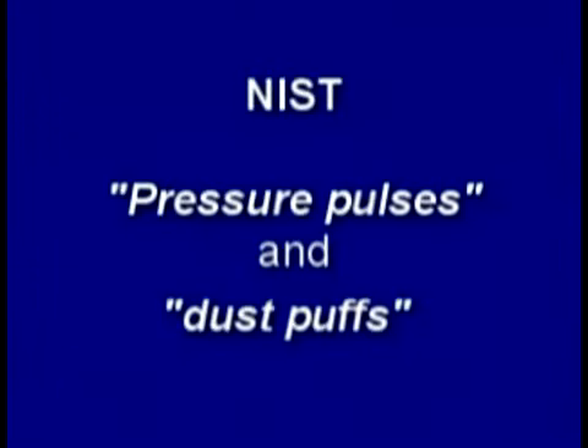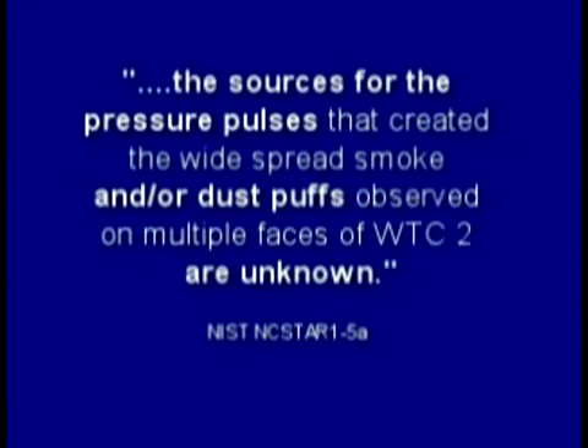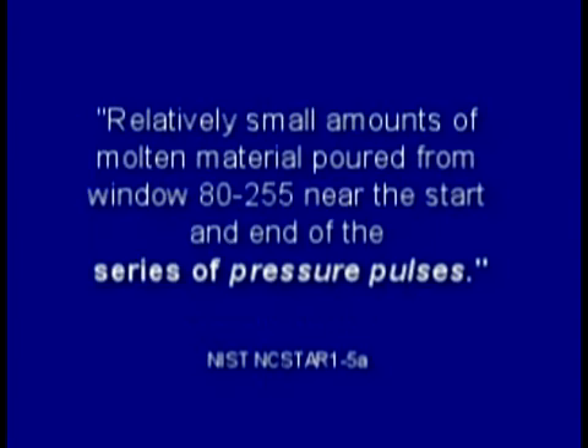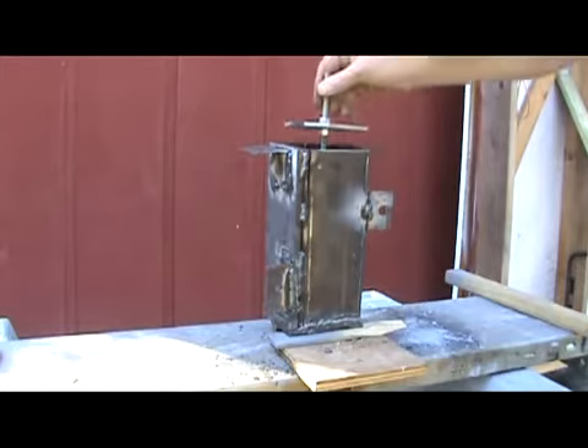NIST rarely mentioned explosions, except to say they didn't exist. Instead they used the politically correct terms 'pressure pulses' and 'dust puffs.' Repeated pressure pulses — the sources for these pressure pulses and/or dust puffs are unknown. Perhaps we are seeing a pressure pulse in the video. Rather than using a mechanical piston to maintain volume, I segmented my box cutter with steel plates hoping to get a more uniform burn, but got some unexpected results — thermate can indeed make pressure pulses and dust puffs.